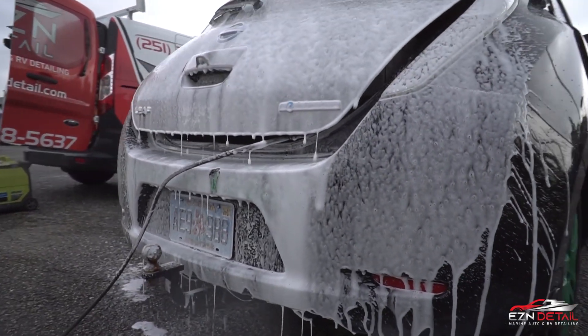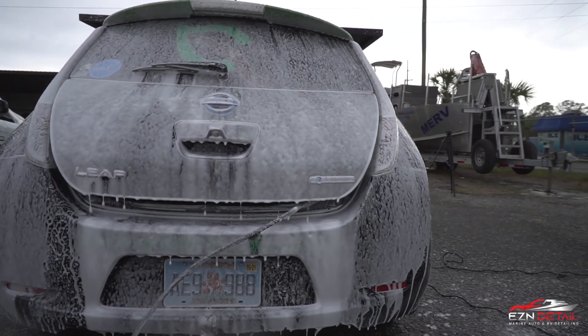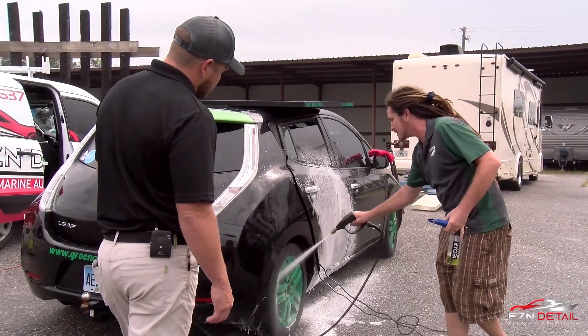No generators running, no gas to run out of — this is as eco-friendly as it gets. Everything you can do off a generator and gasoline, you can do off this solar setup.